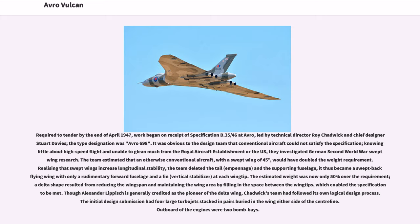Realizing that swept wings increased longitudinal stability, the team deleted the tail and the supporting fuselage; it thus became a swept-back flying wing with only a rudimentary forward fuselage and a fin at each wingtip. The estimated weight was now only 50% over the requirement. A delta shape resulted from reducing the wingspan and maintaining the wing area by filling in the space between the wingtips, which enabled the specification to be met.